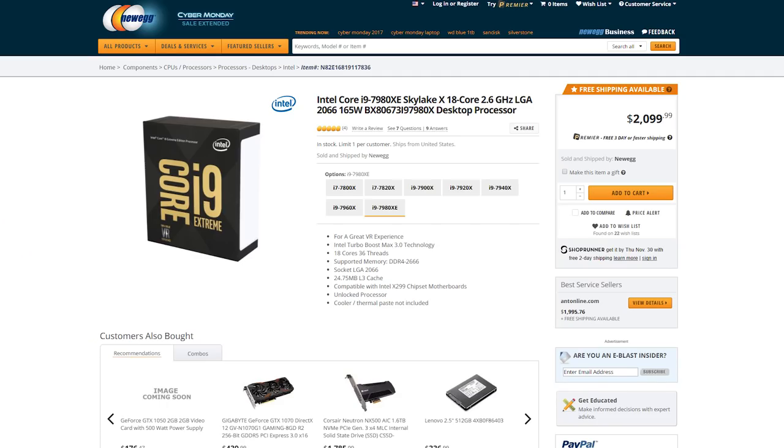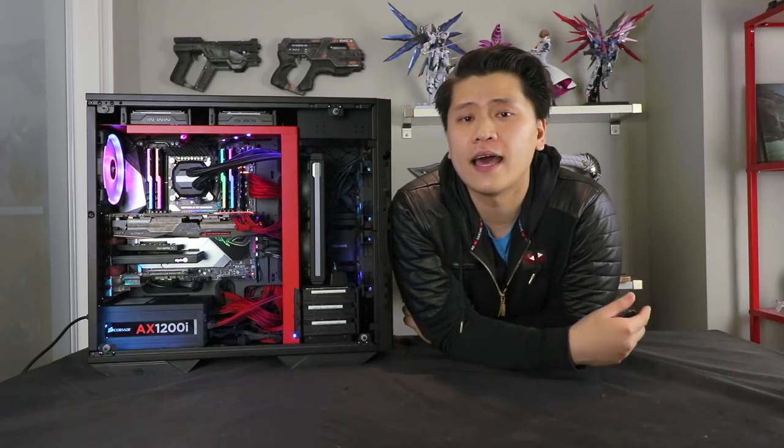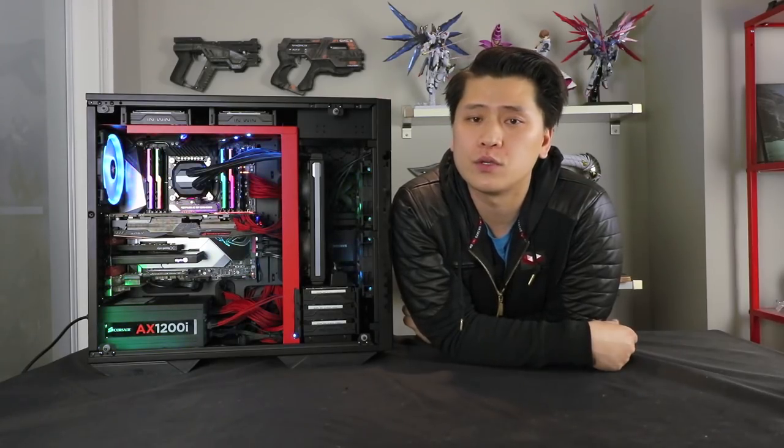The i9-7980XE is Intel's flagship Extreme Edition processor with 18 cores, compared to AMD's 16-core 1950X — which is the better value. The reason I justified it: if you're a Gameplay Let's Play creator who renders five to ten videos a day, saving 30 seconds per video extrapolated over that volume and over a two-year upgrade cycle is a significant amount of time saved. That's personally how I justified spending that extra thousand bucks for the minimal performance increase, along with brand familiarity, since I had never done an AMD build before.